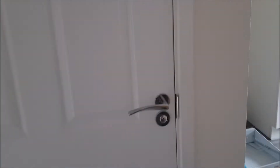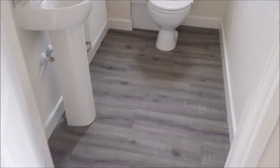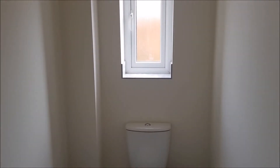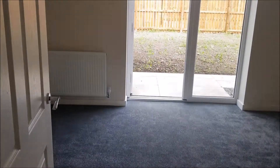Doing a good job doing this house tour! Okay, the downstairs toilet — looking nice, the little sink.